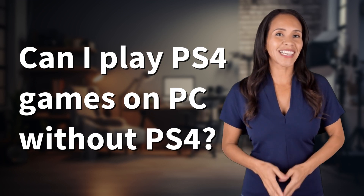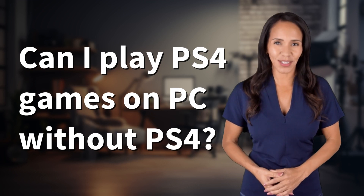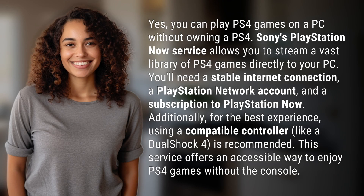Welcome back to your daily dose of discovery. Let's unravel today's intriguing question. Yes, you can play PS4 games on a PC without owning a PS4.